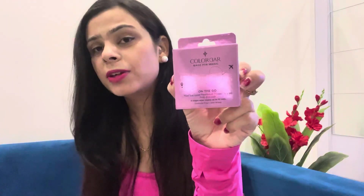The next product I ordered is this Color Bar On The Go Nail Paint Remover Wipes. It is really good for your nails — it will not make your nails dry. You should try this product on my recommendation. It's really good and you can keep it in your pouch or clutch. One more thing: it cleans up to 10 nails with just a single wipe, so it's really convenient.